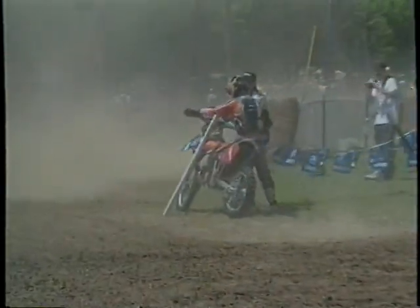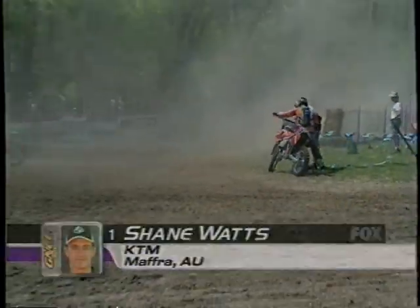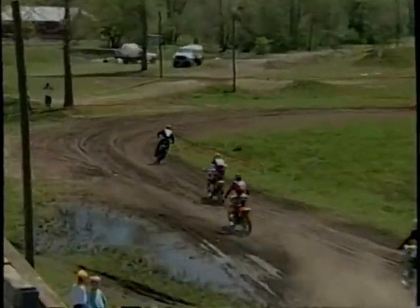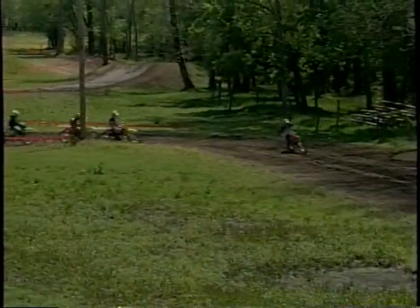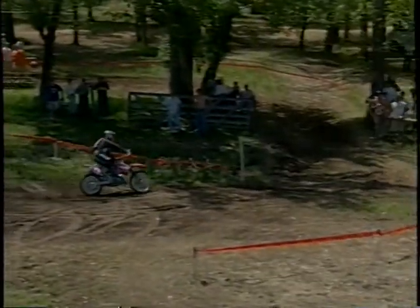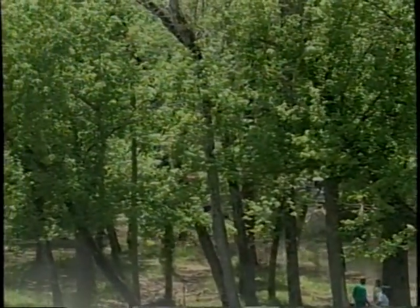Several riders go down at the start — Shane Watts was caught in the banners, and Fred Andrews as well. Two of the favorites are hung up at the rear of the field. Meanwhile, Mike Lafferty gets the hole shot and has Jimmy Jarrett right behind him — two of the young guys we talked about earlier. But Watts and Andrews, both down in that first corner, have a tough road to work through this talented field.